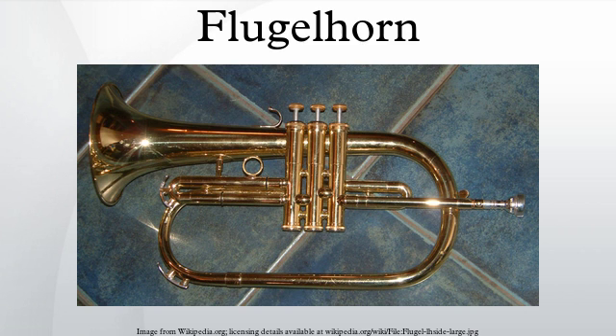Famous players: Joe Bishop, as a member of the Woody Herman Band in 1936, was one of the earliest jazz musicians to use the flugelhorn. Shorty Rogers and Kenny Baker began playing it in the early fifties, and Clark Terry used it in Duke Ellington's orchestra in the mid-1950s. Chet Baker recorded several albums on the instrument in the 1950s and 1960s. Miles Davis further popularized the instrument in jazz on the albums Miles Ahead and Sketches of Spain, though he did not use it much on later projects.